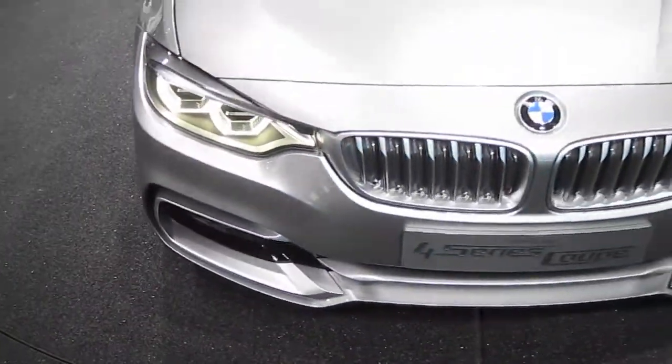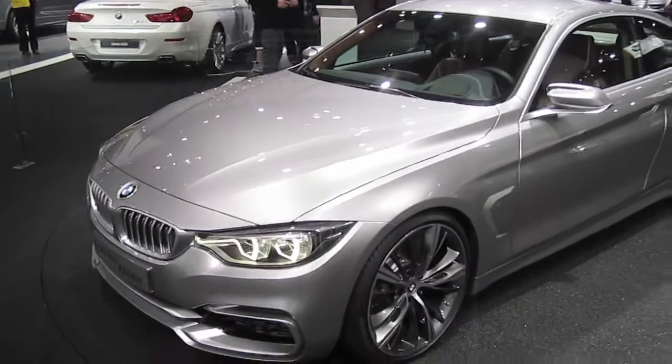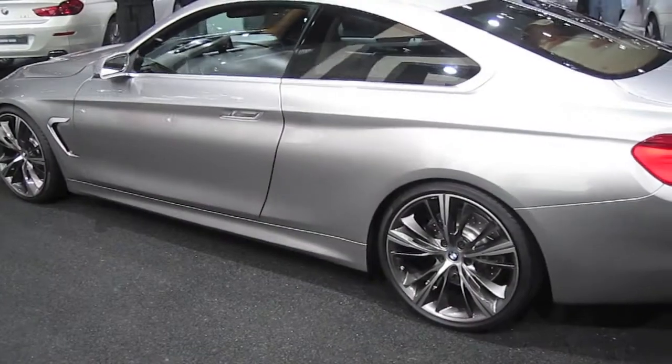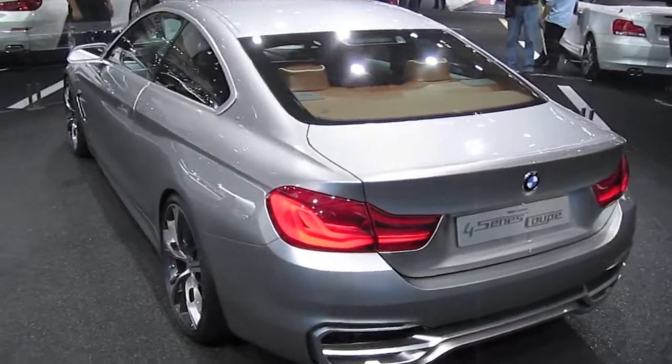Hello my friends! This year at Detroit Auto Show, BMW revealed its 4 Series Coupe concept that looks more like a pre-production prototype. This car replaces the 3 Series Coupe in the BMW lineup, and it will have all of the elements of a 3 Series Coupe but a different number name.